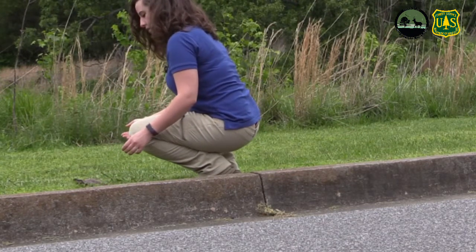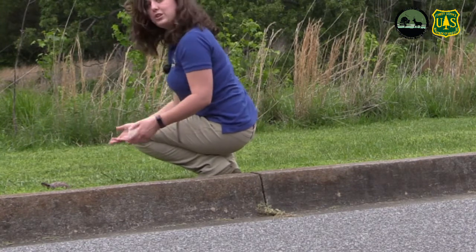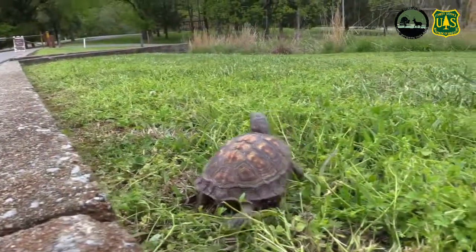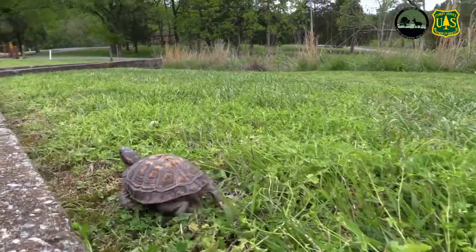This is important because if you turn them around and put them on the side of the road they were not facing, they don't want to go that direction. Instead, they want to go where they were headed, so they will just turn around and try to cross the street again — and that's the last thing you want if you're trying to save them.